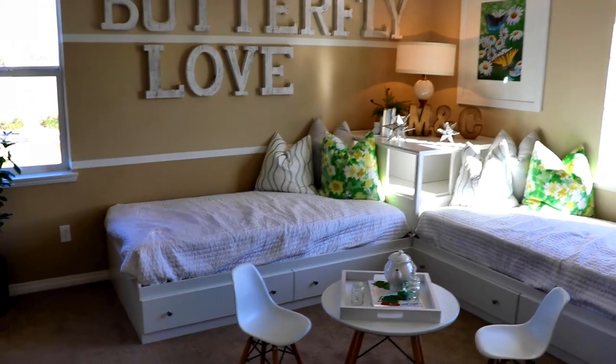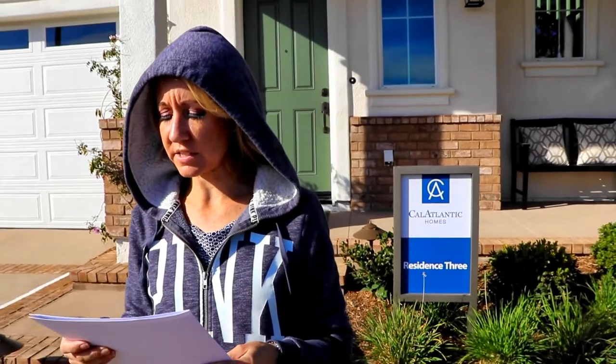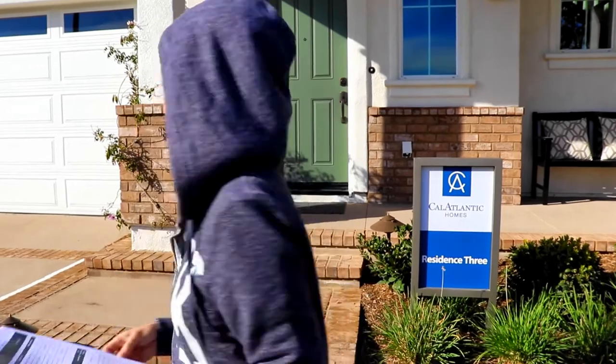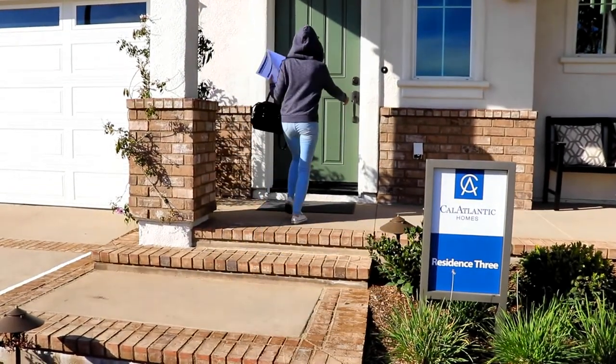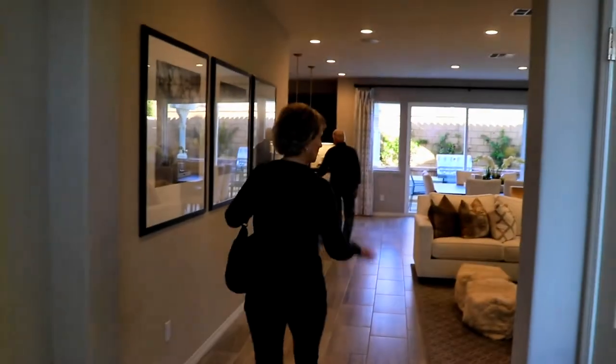Wow, this is a nice big bedroom also. We are at Residence 3. It is 2,584 square feet and starts at $513,900. I'm starting to like the staircase up the front — it's how they get more square footage out of the house.